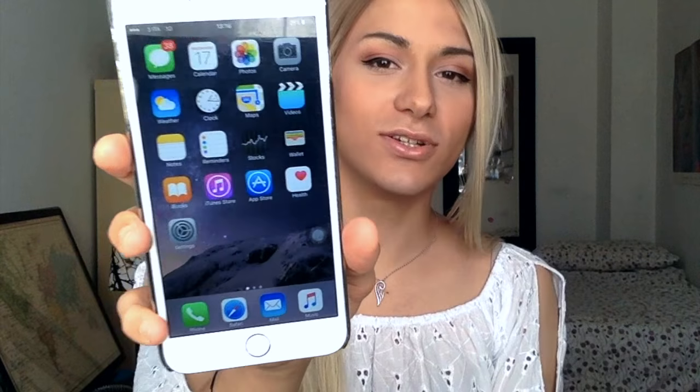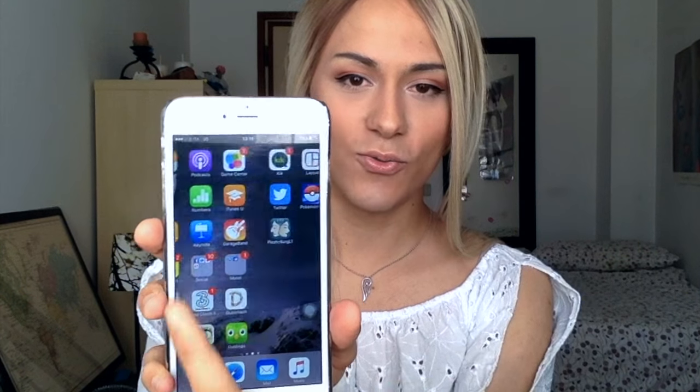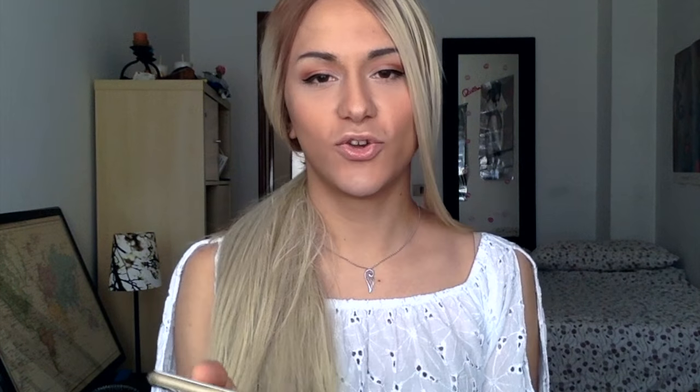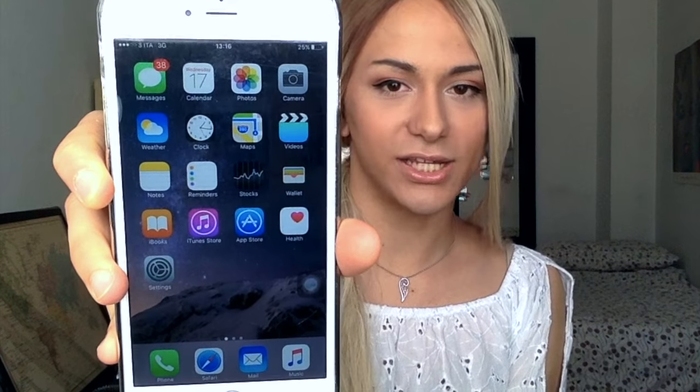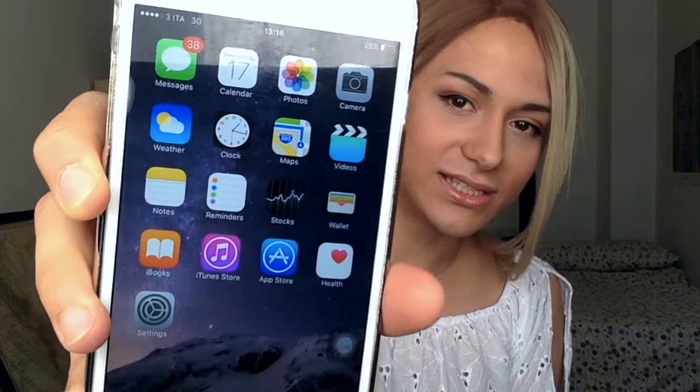I use the fingerprint thing to unlock my phone and this is what it looks like inside - the lighting is not great. Should I show you all the apps? Yes, let's show you everything that I have on my iPhone. So the first page, it's pretty normal.